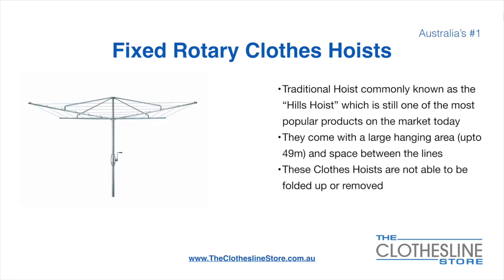The fixed rotary clothesline hoist, traditionally known as the Hills Hoist, is still one of the most popular products on the market today. They come with a large hanging area of up to 49 metres and have a very large distance between the lines. These clotheslines are not able to be removed or folded up once installed.